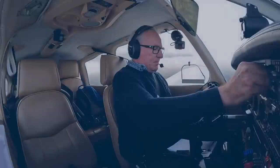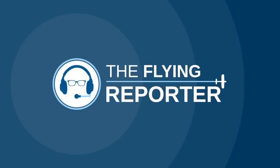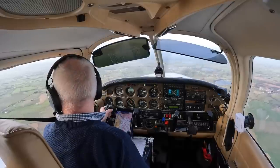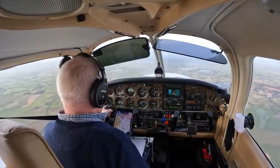Hello and welcome to another Flying Reporter Aerodrome Review. We're up in the air on a bumpy day and we're heading off to Barton Aerodrome near Manchester. The purpose of the Flying Reporter Aerodrome Review is to inspire you to visit new places and to share useful information that will make your arrival and departure safe and trouble-free.